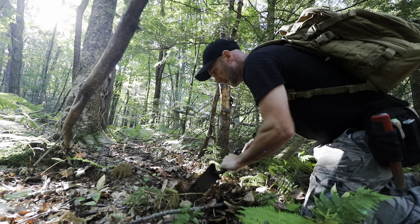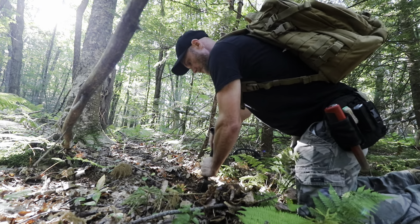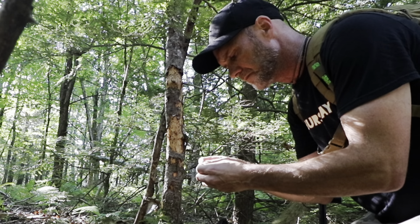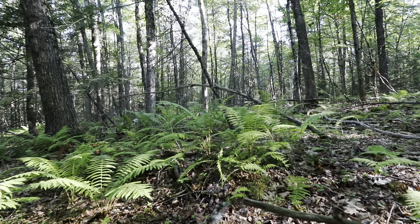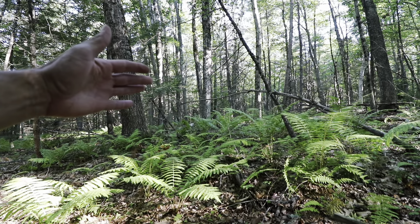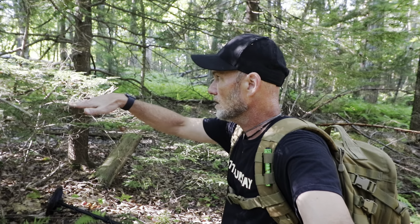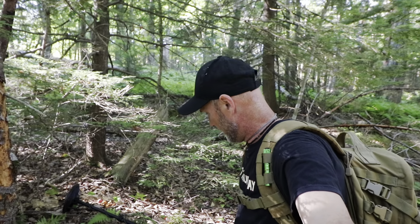Here we go, first signal — first batch of roots. Here we are at a 1700s/1800s farm. I've started in the back old field, cellar hole in that direction, so I'm going to work the backyard area and maybe make my way to the cellar hole.